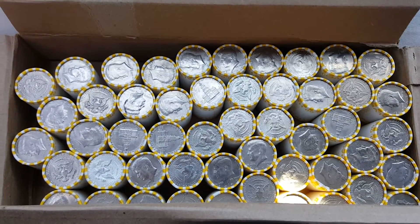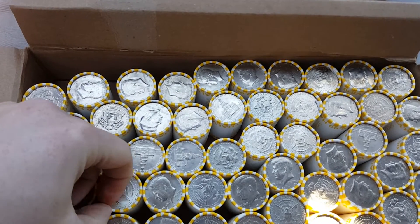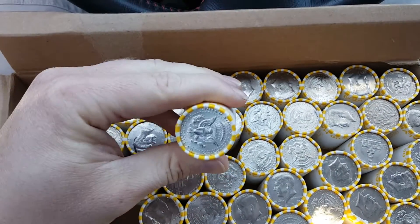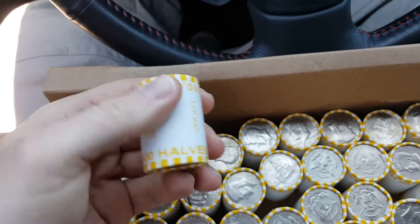Alright guys, got another thousand halves and there's silver shown in this one right here, this guy on the end. I'll set this off to the side - there's the other 500 and I'll get to checking, see what's what.